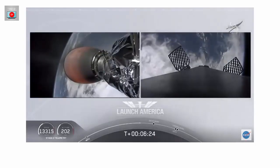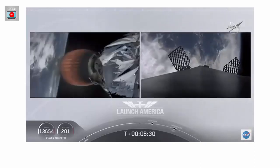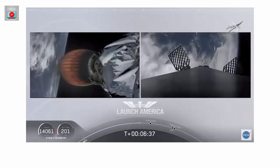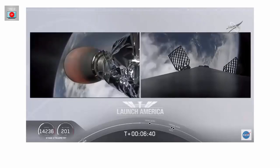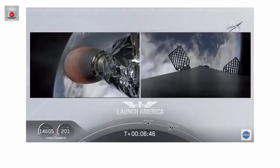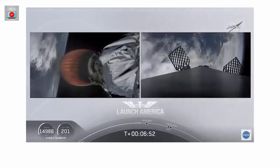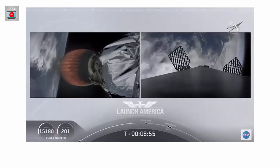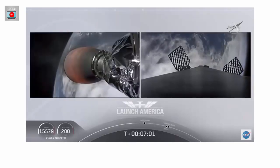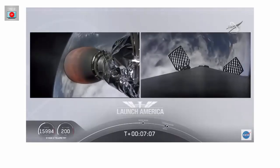Meanwhile, that second stage is continuing to power Dragon into orbit. If you're keeping an eye on that timer, it's going to continue to burn until 8 minutes and 44 seconds into flight — so a little over two minutes from now we'll hear the call-out SECO. Then it'll be a little over three minutes until Dragon physically separates from the second stage of the Falcon 9. Dragon SpaceX, nominal trajectory. Continuing to check in with Bob and Doug as they are on a nominal trajectory. Just about 10 seconds away from the first stage starting that entry burn — on your right screen you should be able to see that view live.